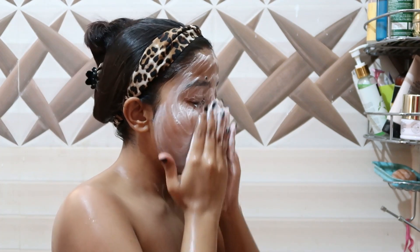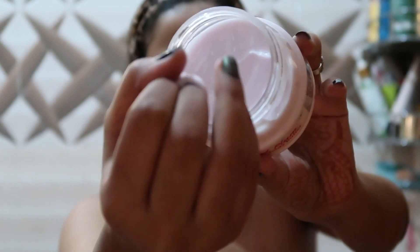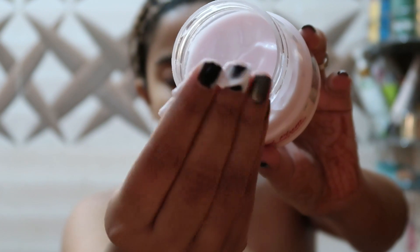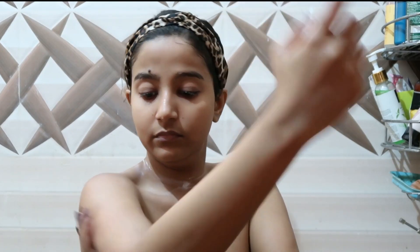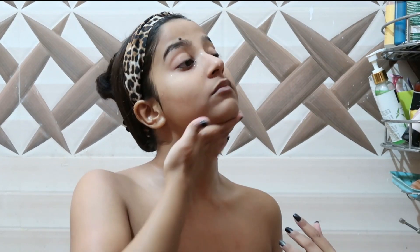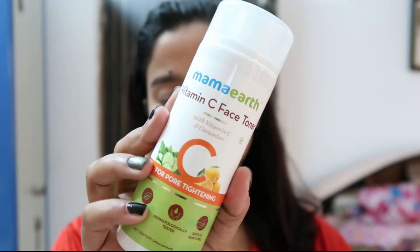Now after all that, it's time for body butter. I know it's a little hot, but my skin is feeling very dry, so I'm using Body Cupid body butter in the plum variant. Oh my god, this body butter is just heaven — it smells so, so good, I can't even tell you how beautiful it smells.